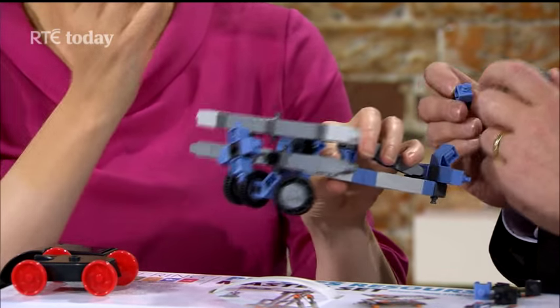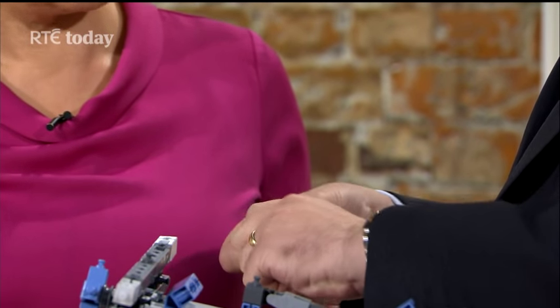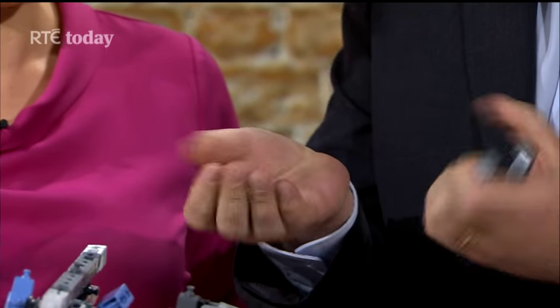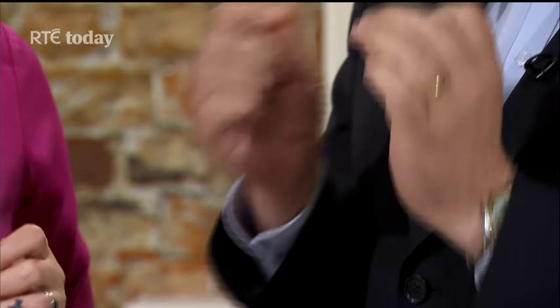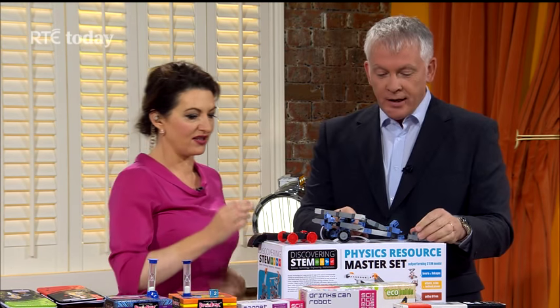Meccano has that industrial side to it. One thing that is absolutely brilliant about Engino is this little device — you just clip it and it saves your nails. Anybody who's made Lego will know that when you're taking it apart it can be very tough on your nails.